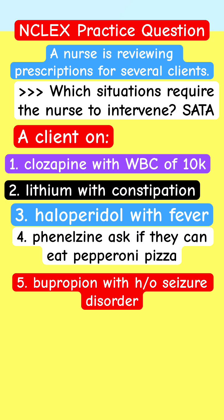You have six patients. A nurse is reviewing prescriptions for several clients. Which situation requires the nurse to intervene? Select all that apply.